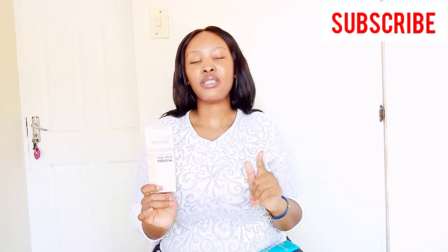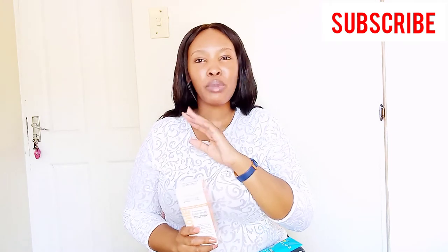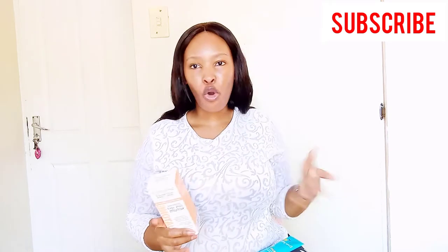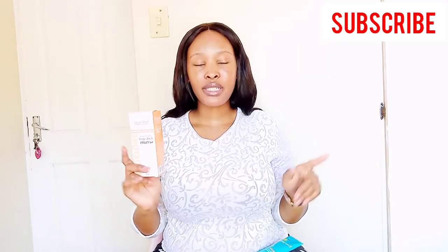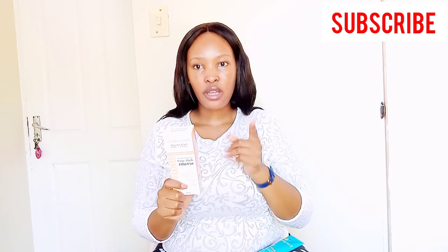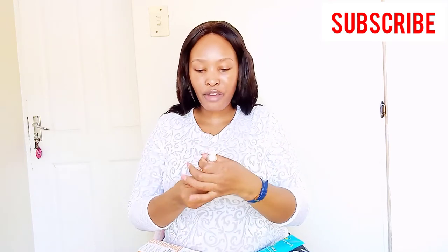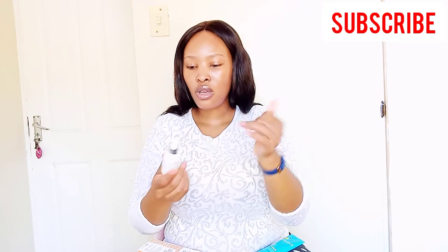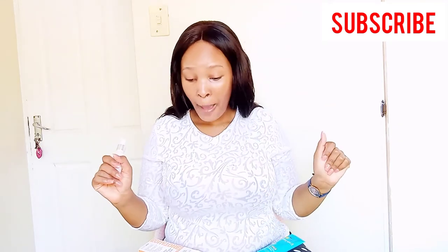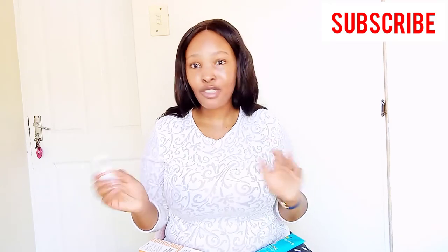If you don't have a toner, or if you've left your toner at home, you can use this as a hydrating substitute. Also, this can only be used at night — not during the day. I wanted to use it first before reviewing it so I could give you honest feedback, rather than recommending something I've never tried and having it not work for you.